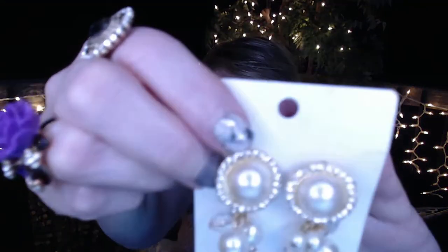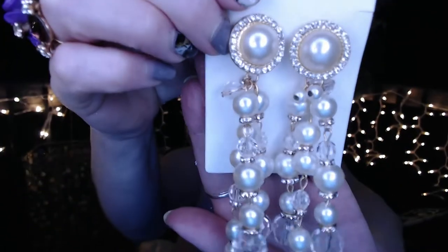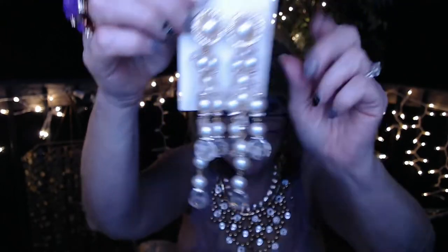Next we've got these pearl earrings — that would have been $5 and I got them for $4.57. They're full pearls with some rhinestones, and they're long. I actually wore these to work the other day when I went in to say hi to everybody — and yes, I wore my Kentucky Derby hat. Everyone kind of missed me not dressing up for the holidays since I've been gone since November. They missed my turkey hat and everything.